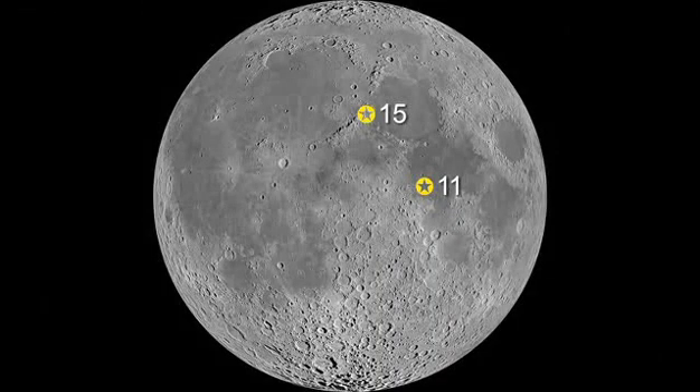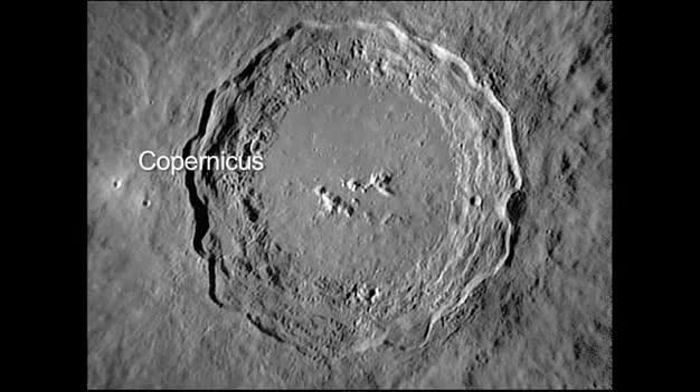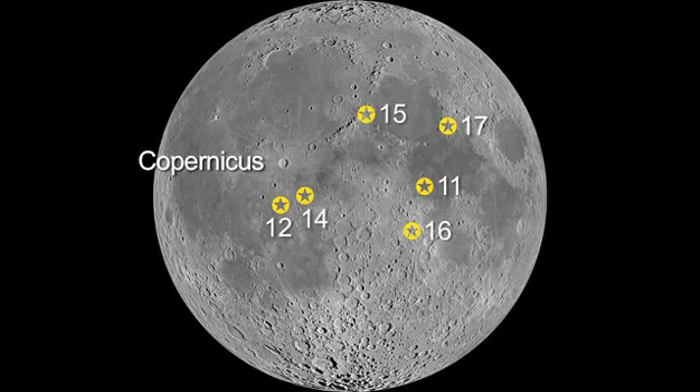The Apollo 15, 16, and 17 landing areas formed the points of a triangle above and below the Apollo 11 site. On the 7th, you'll be able to see the bright crater Copernicus. Just below it are the landing sites of Apollo 12 and 14.